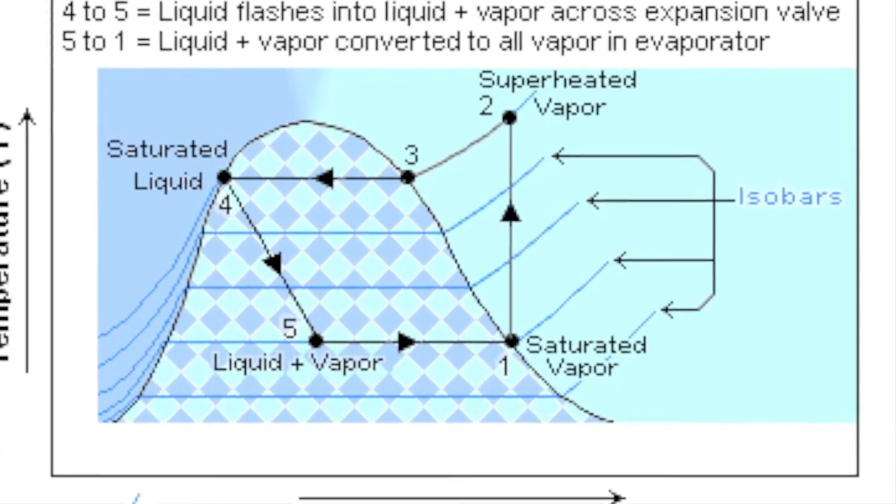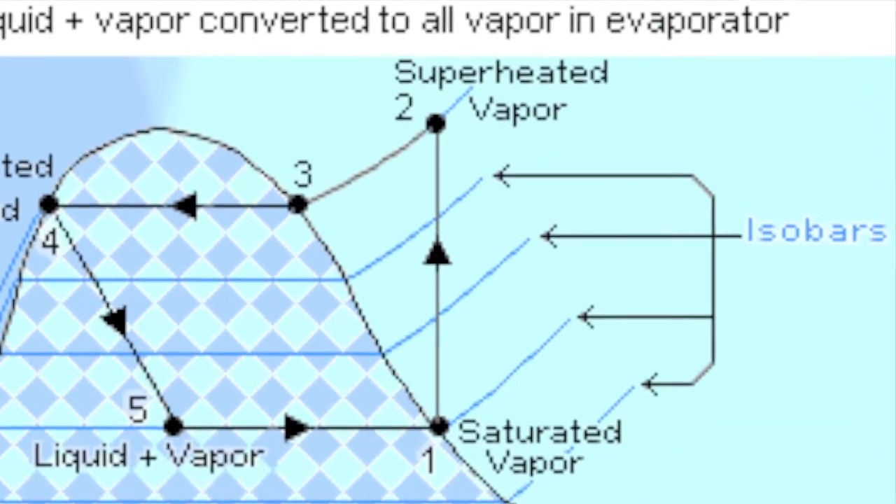On the thermodynamic curve we call this gas now superheated. Isn't that exciting? Superheated — take that gas boiler, you don't get superheated. At least I don't think you do.